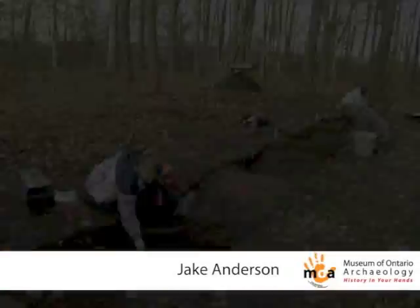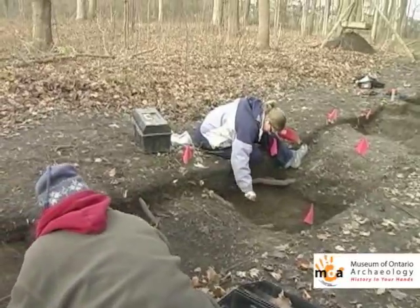This is a group of students from the University of Western Ontario. They're from the anthropology department, which offers a field school here at the Lawson site. We're digging in what we think may have been a longhouse that was at this site.